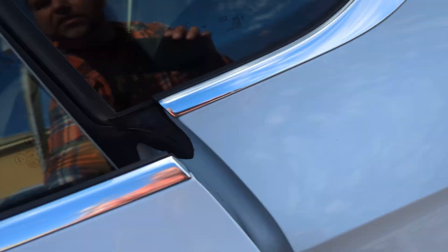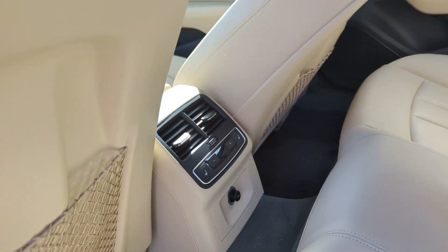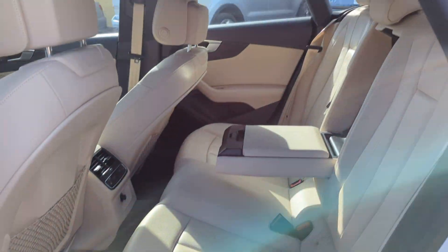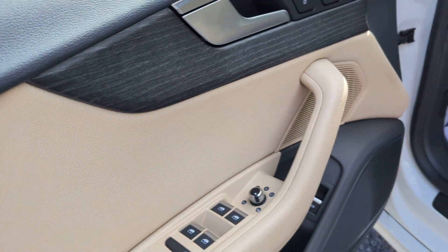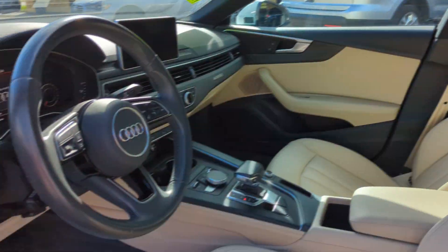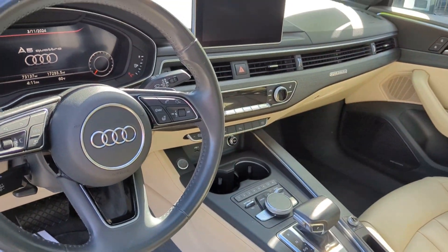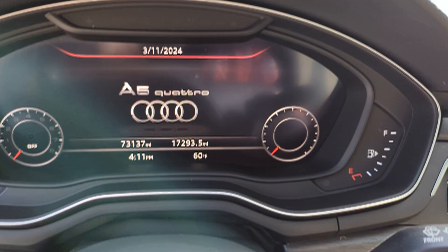You've got two seats back here, a nice big sunroof, rear heated seats. Just love the trim layout they did with this dark gray with the light color trim too. It's a really nice sunroof. Has 73,137 miles. Push button start.